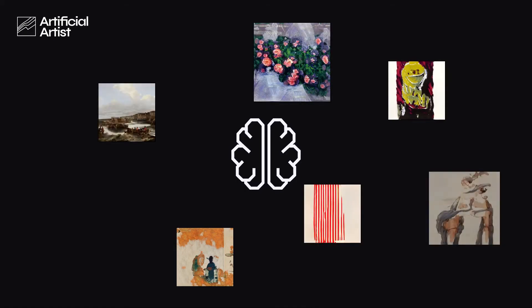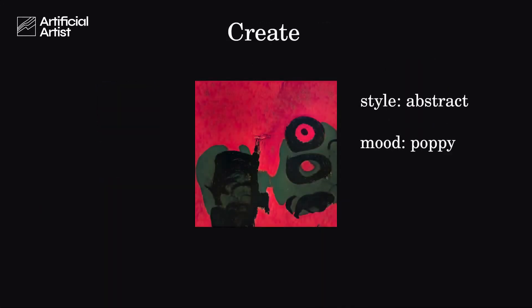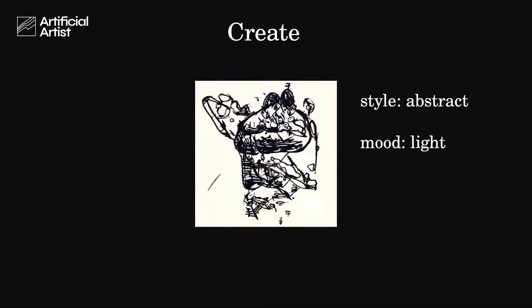It formed an internal representation of all the art it has observed, and that's how it learned to paint. You can think of the Artificial Artist as the ultimate painter.